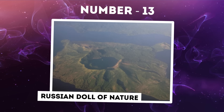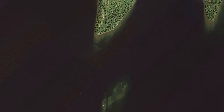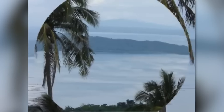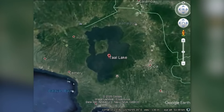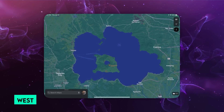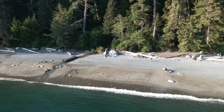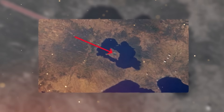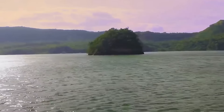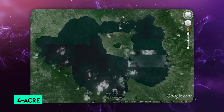Number 13: Russian Doll of Nature. Here we have one of the most curiously delightful geographic anomalies on Earth — a true marvel of nature's layering. Imagine an island within a lake, on another island, within another lake, on yet another island. This natural phenomenon exists in a remote part of Canada, precisely located at 69.793°N, 108.241°W — situated 75 miles inland from the southern coast of Victoria Island. The outermost layer is Victoria Island itself, enveloped by numerous elongated finger lakes. Within one of these lakes lies a larger island, and nestled within this island is yet another smaller lake.